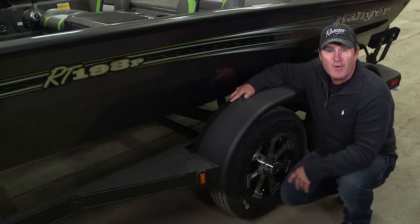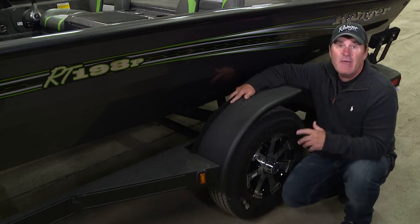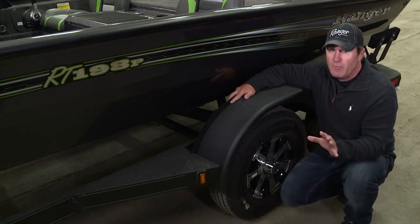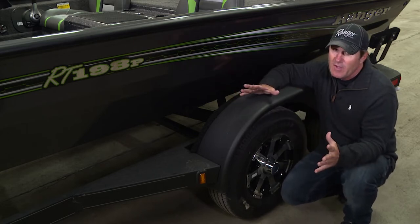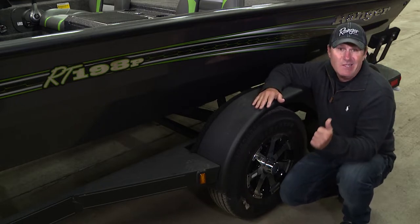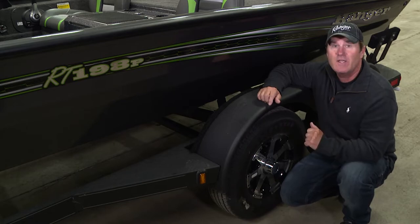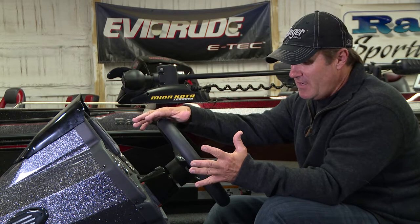Let me start this tour from the ground up. This boat is equipped with a road-armored tandem axle trailer with four-wheel disc brakes, just like my big fiberglass rig. And a lot of you have to worry about length of your garage, because this is a 19-foot boat — no worries, because the trailer has a swing-away tongue.